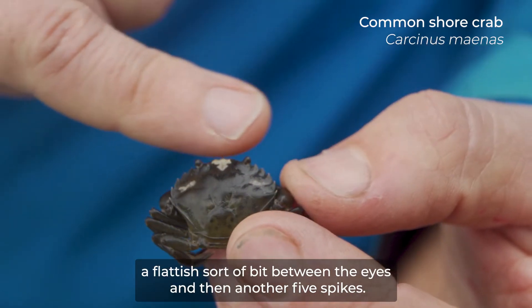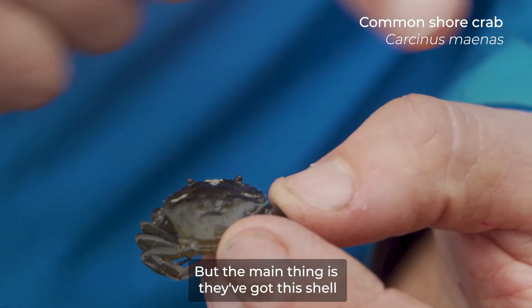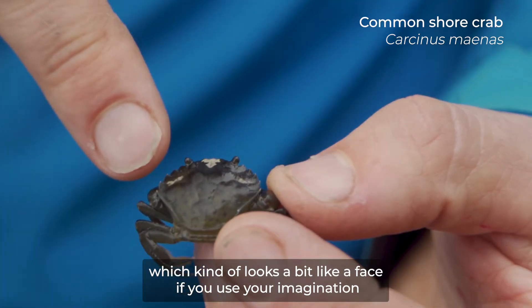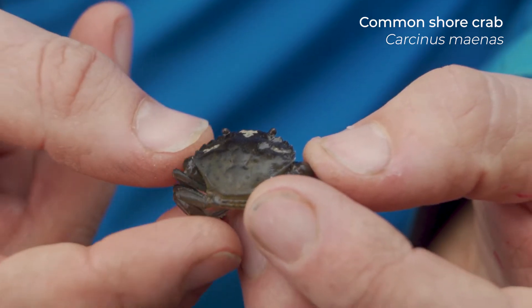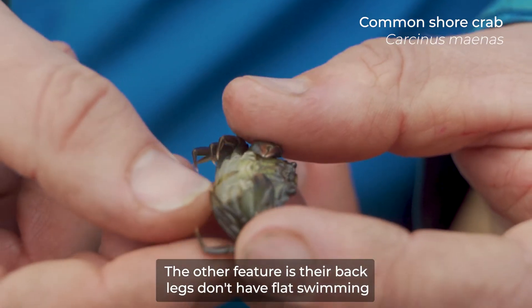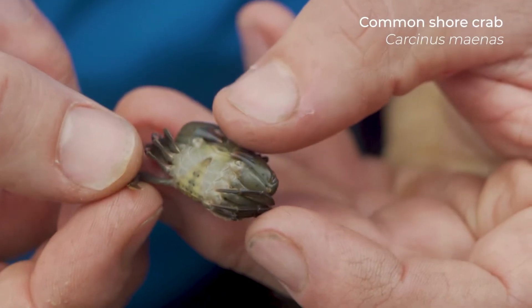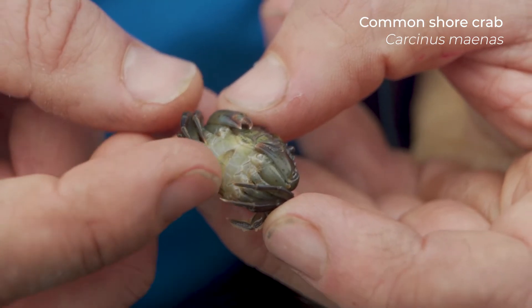They have quite a flat sort of bit between the eyes and then another five spikes. The main thing is they've got this shell which kind of looks a bit like a face if you use your imagination — you can sort of see two eyes, a nose and a mouth on the back of the shell. Their back legs don't have flat swimming appendages like the swimming crabs do; they have more pointed legs.